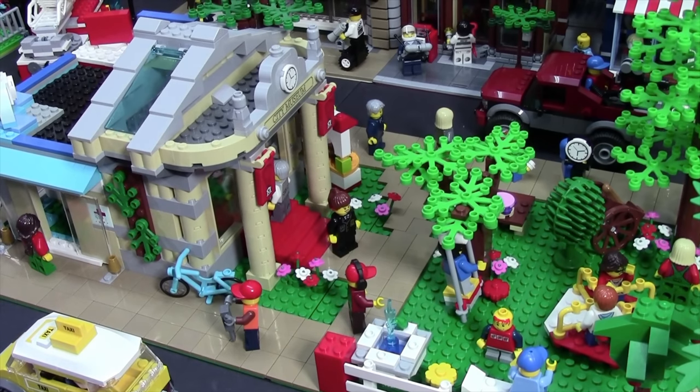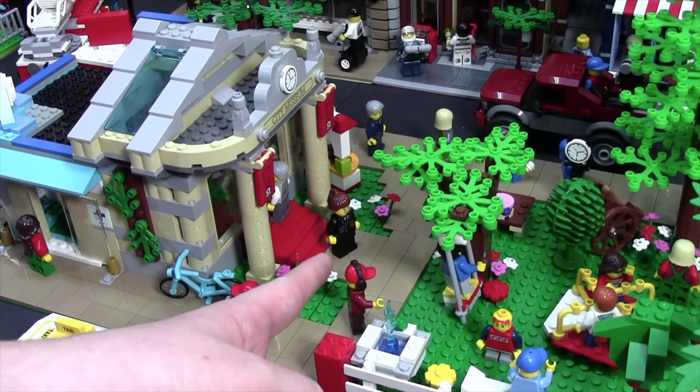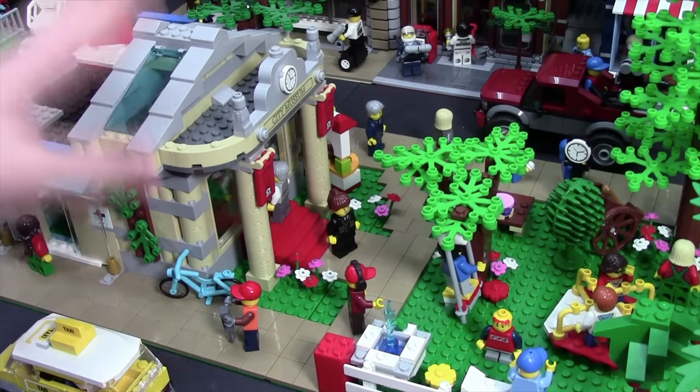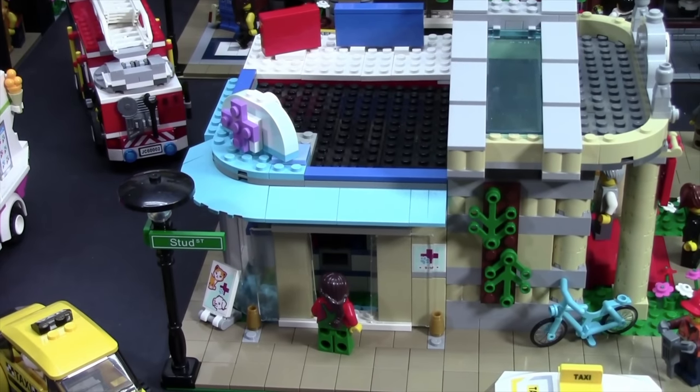Overlooking the park area is this nice museum. The museum curator is going inside and the whole museum is being guarded by a police officer because there's some pretty rare artifacts inside. On the other side of the museum, we have a vet shop, and on the other side of the vet shop is a Canada Post post office.